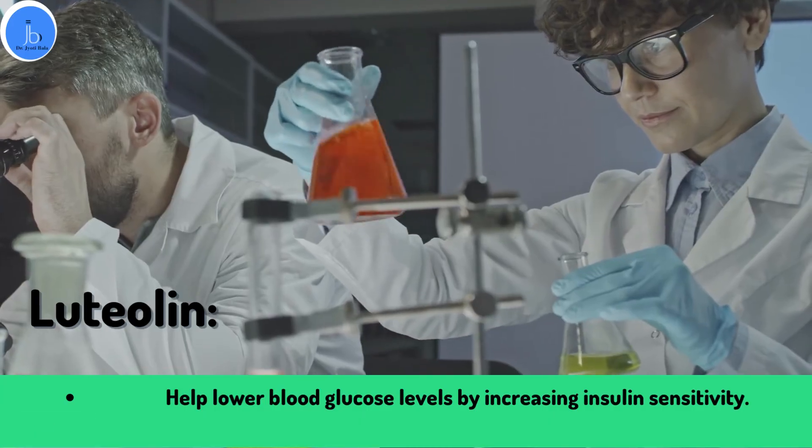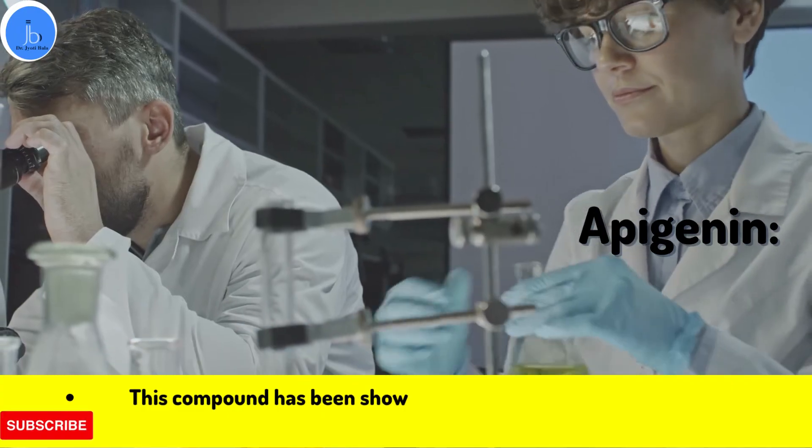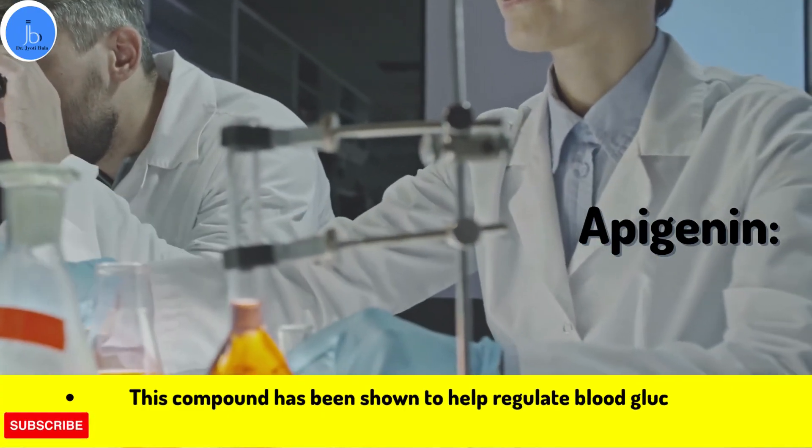And finally, Apigenin. This compound has been shown to help regulate blood glucose levels by inhibiting the activity of enzymes that break down carbohydrates.